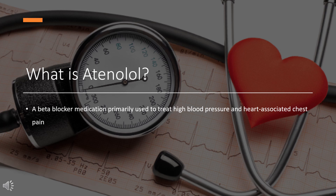Atenolol was patented in 1969 and approved for medical use in 1975. It is on the World Health Organization's list of essential medicines and is available as a generic medication. In 2020, it was the 53rd most commonly prescribed medication in the United States, with more than 12 million prescriptions.